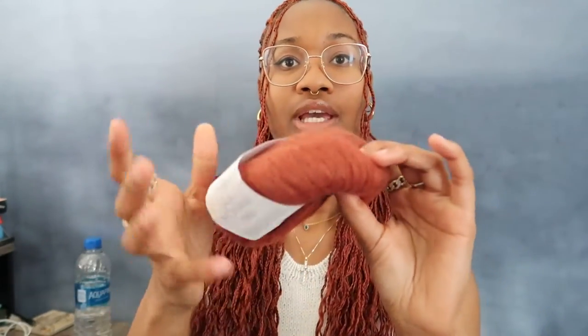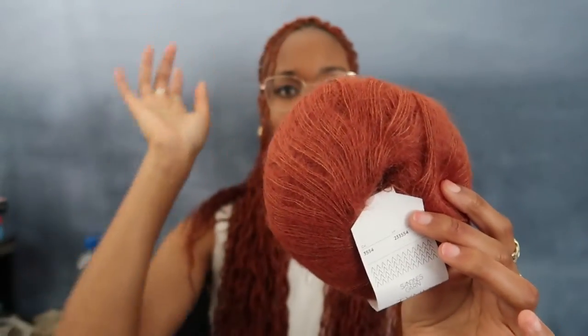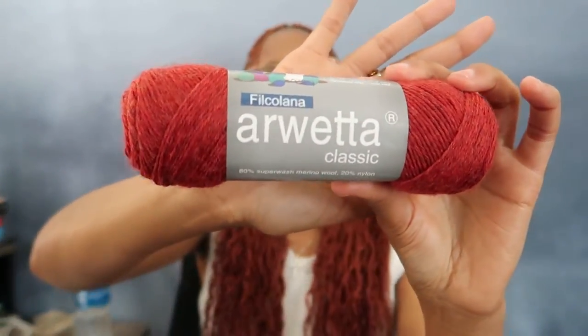The next yarn I'm so excited about is this mohair right here. It is Tynn Silk Mohair by Sandnes Garn — the thin version, which is just the normal lace weight version of mohair we're all used to. But look at this color — it's a rustier type of color, less orange than it's showing up on camera. The color number is 3554.